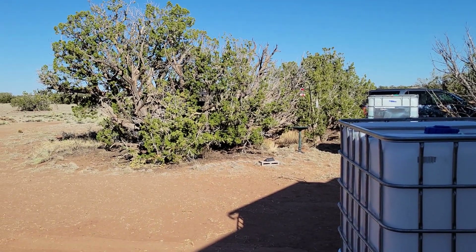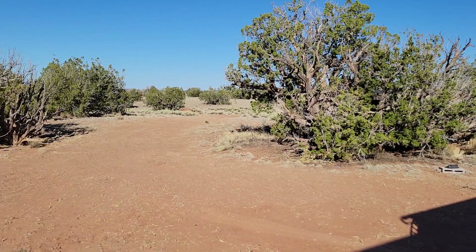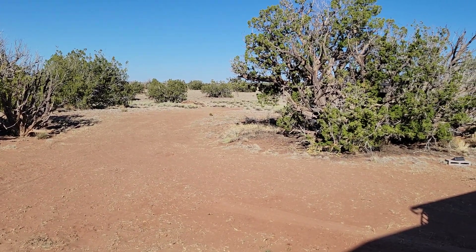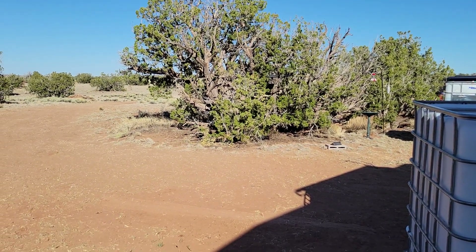Hey everybody, Rick here at Arizona High Desert Homestead. Let's do a quick little video here. It's a beautiful, gorgeous Sunday, and especially nice after the windstorms we had for a few days.